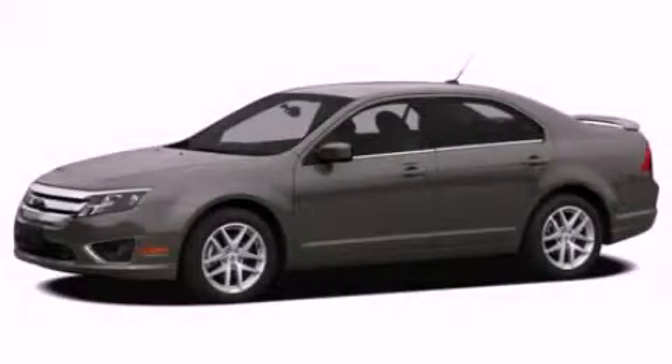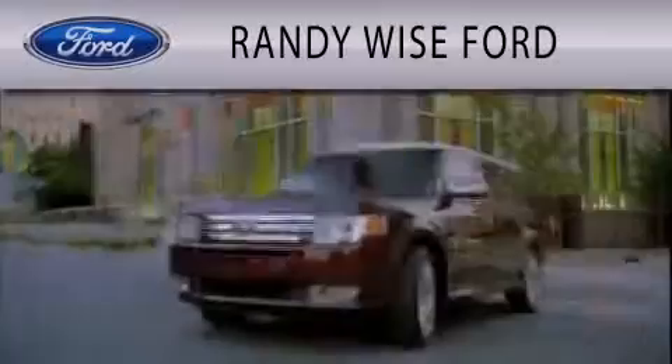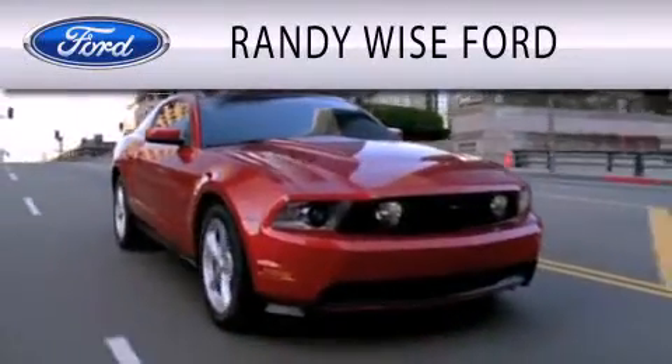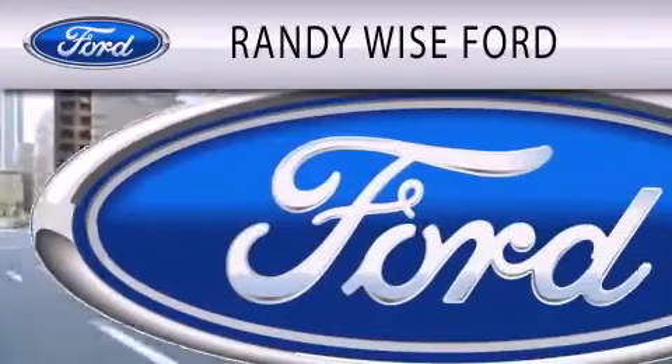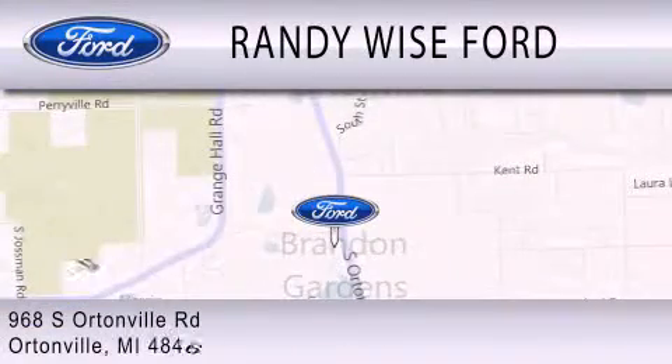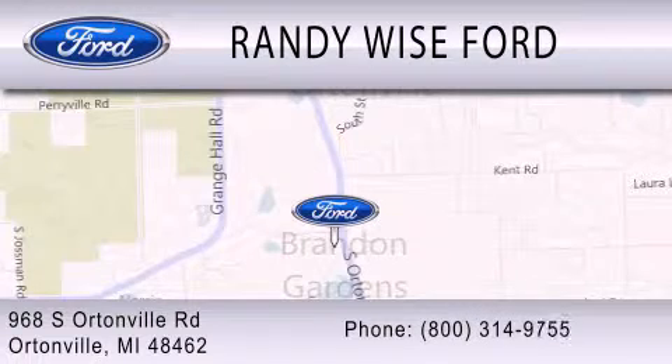Contact us today to schedule your opportunity to see this automobile in person. Randy Wise Ford is dedicated to doing everything possible to ensure that the experience you have selecting your vehicle is as pleasant as possible. We are located at 968 South Ortonville Road in Ortonville.